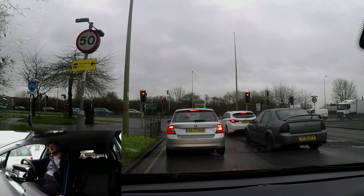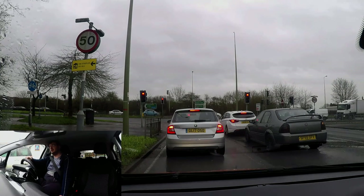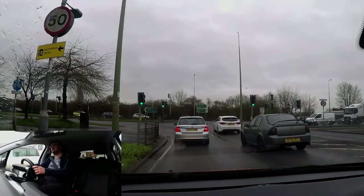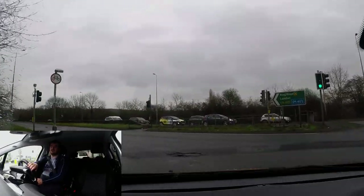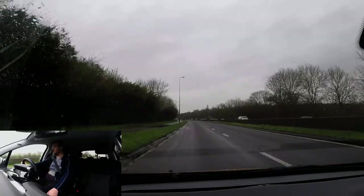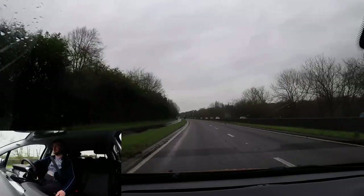Just waiting at the traffic lights. The vehicles from the left are going, so I know my lights will be next — getting a little bit prepared. I've looked around and seen it's 50. As you go down here there is a complete lack of signs — they've actually been stolen. Sometimes you see posts on the left with nothing on them.